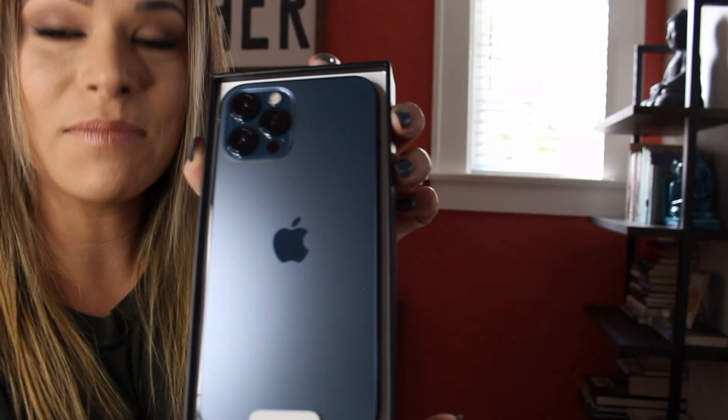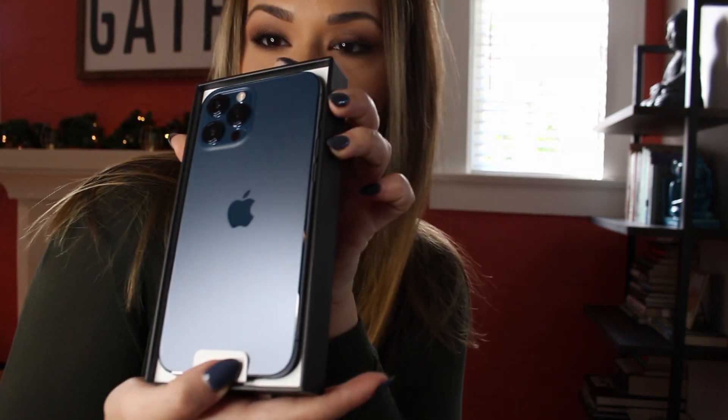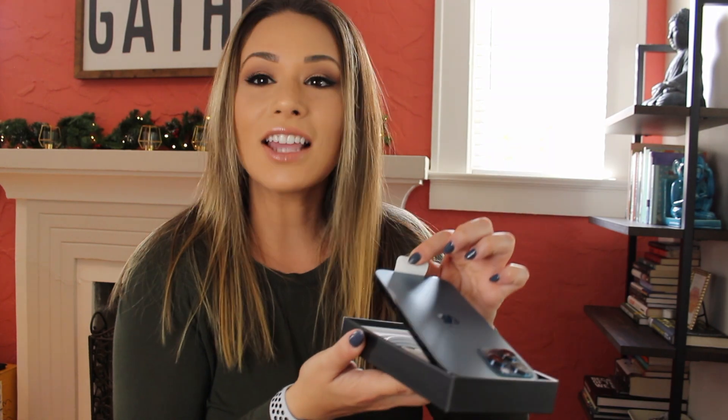You guys, look at this! Can my ring light pick up on the perfectness that is this iPhone? This is breathtaking. So there's a white pull tab. Oh, it does come with a charger! I don't want to touch it.